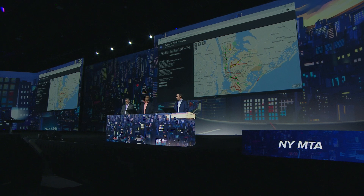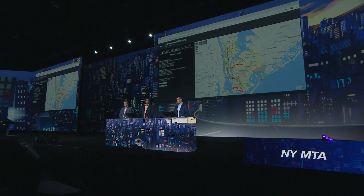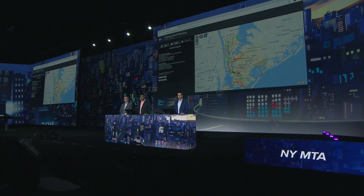This is just one example of how GIS and asset management are helping to move New York City transit fast forward.